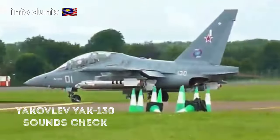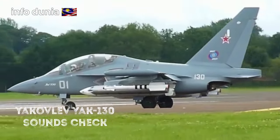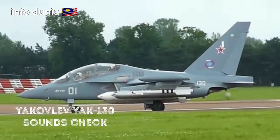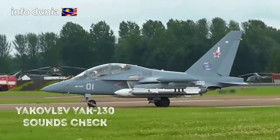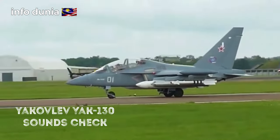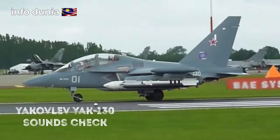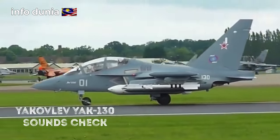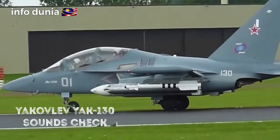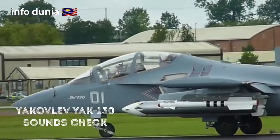This is an aircraft that we've seen at RIAT before, and it is quite a familiar shape because what we have seen here in previous years is the Alenia Air Machines M346 Master, advanced jet trainer from Italy. This aircraft and the M346 share a lot of commonality because they were developed together by Yakovlev and what was then simply Air Machines.